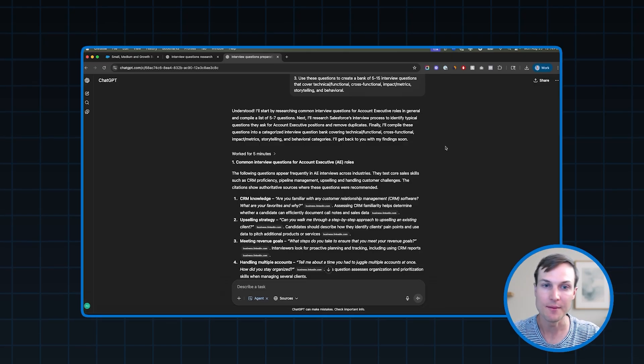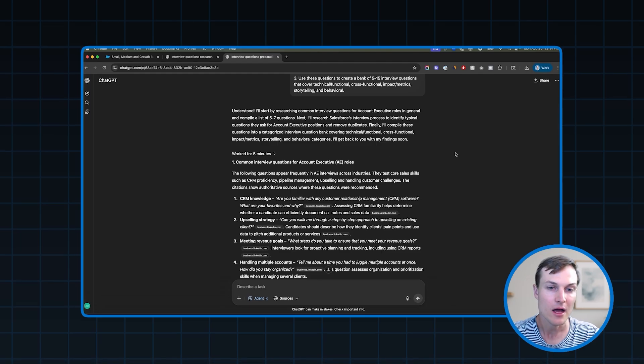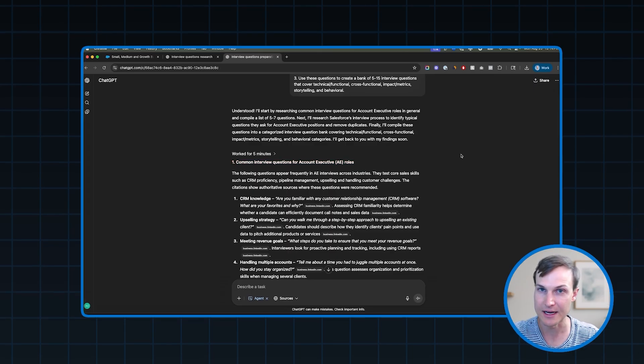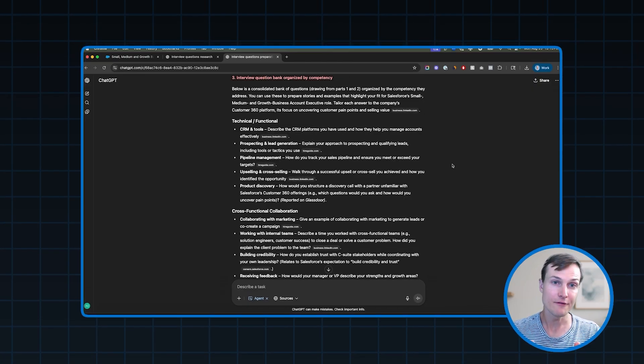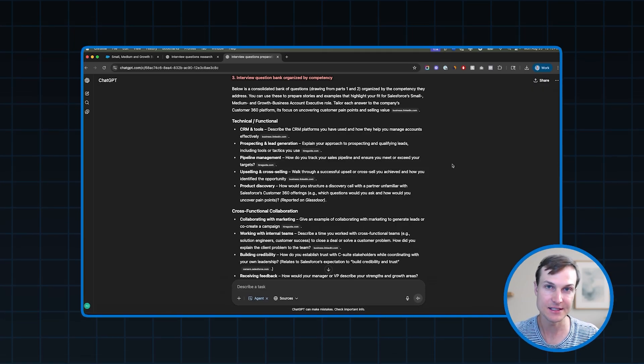ChatGPT just finished up. We can see that it worked for five minutes. The output is exactly what we were looking for. It started by researching common interview questions for account executives. Next, it researched Salesforce-specific account executive questions. Then it took all of that information and turned it into a question bank covering all the different categories. This is the exact setup we're looking for. Now that we have our question bank, the next thing we need to do is come up with a scoring framework that ChatGPT can use to evaluate our mock interview answers, give us grades, and give us feedback relevant to what we're looking for.